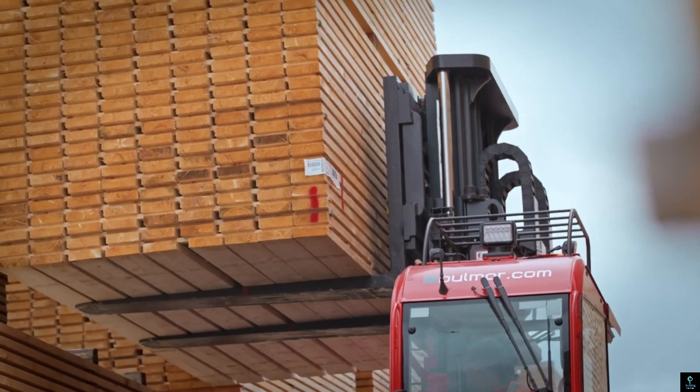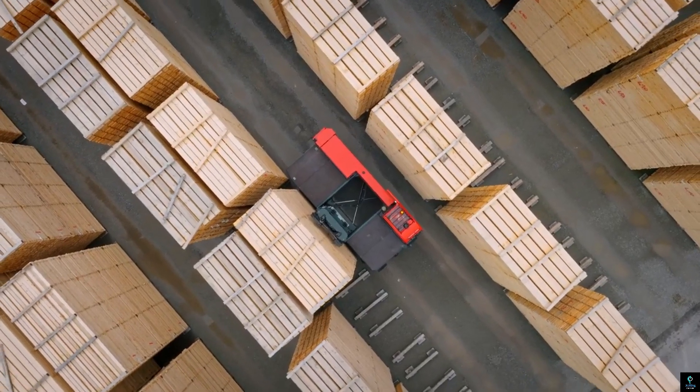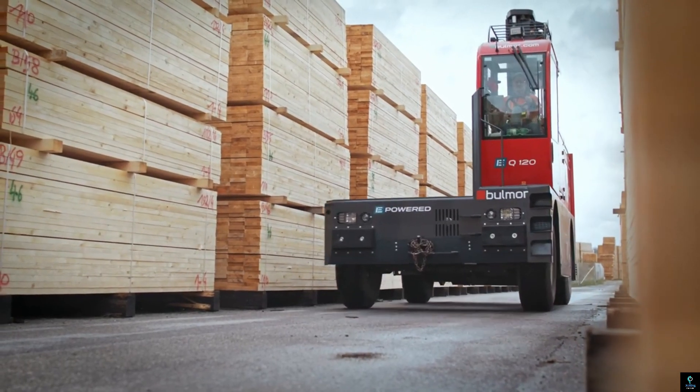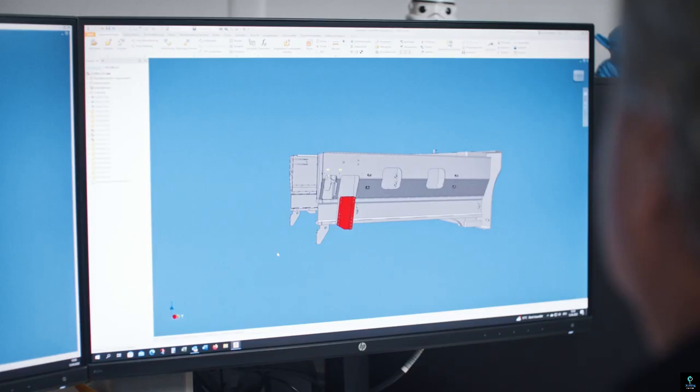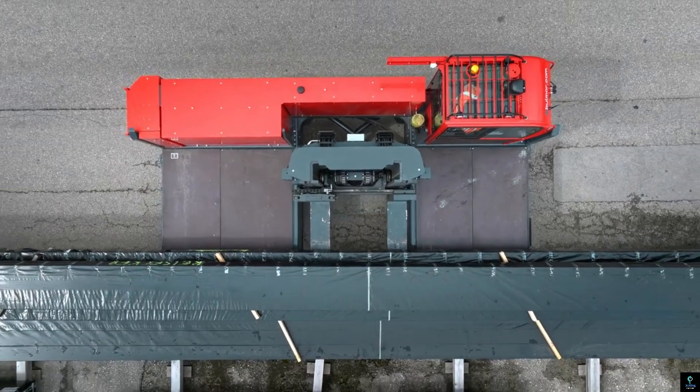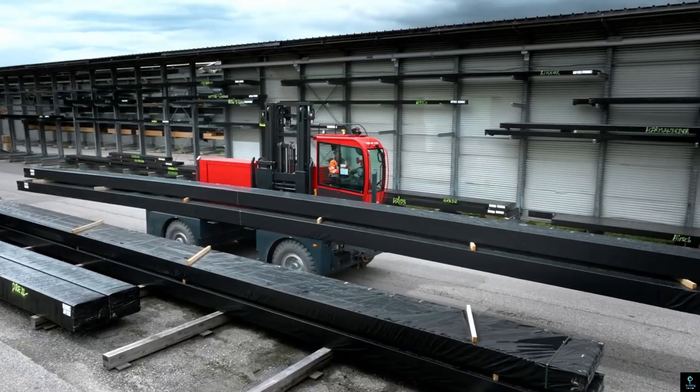Number three: Bulmer EQ 120. The Bulmer EQ 120 is a high-performance side loader designed for heavy-duty material handling in industrial environments. Known for its durability and precision, it is ideal for transporting long and bulky loads such as timber, steel, or pipes in tight spaces. The EQ 120 features a robust electric drive system, providing powerful performance while maintaining eco-friendly, low-emission operations.